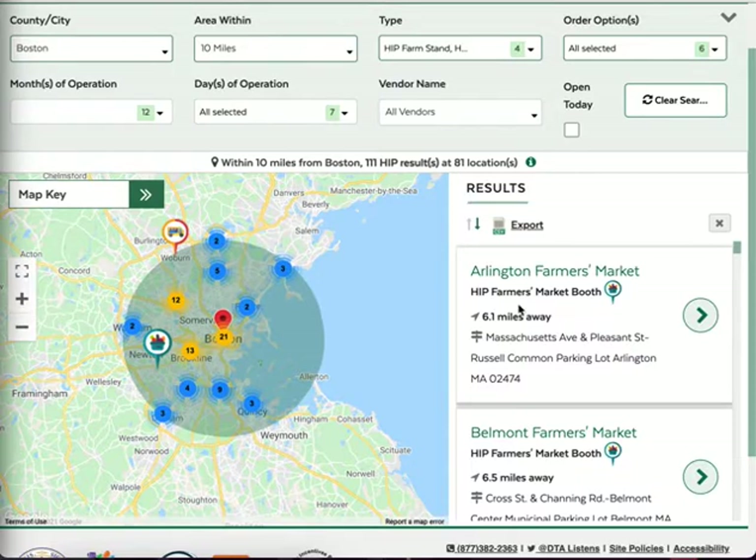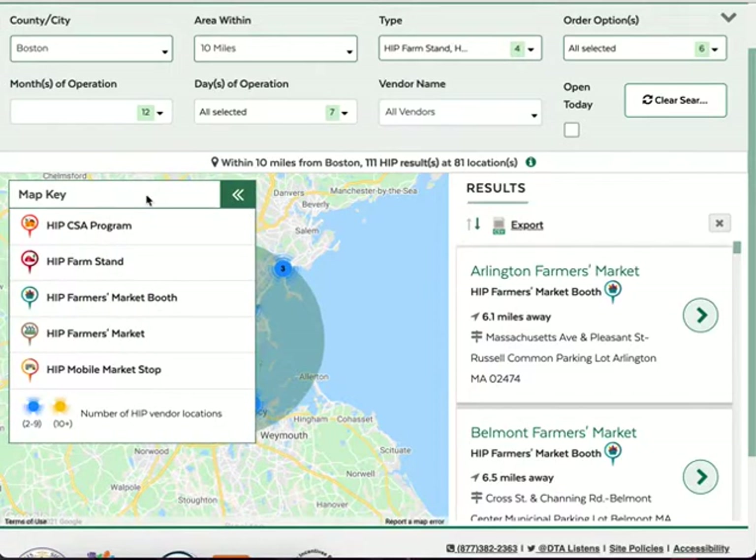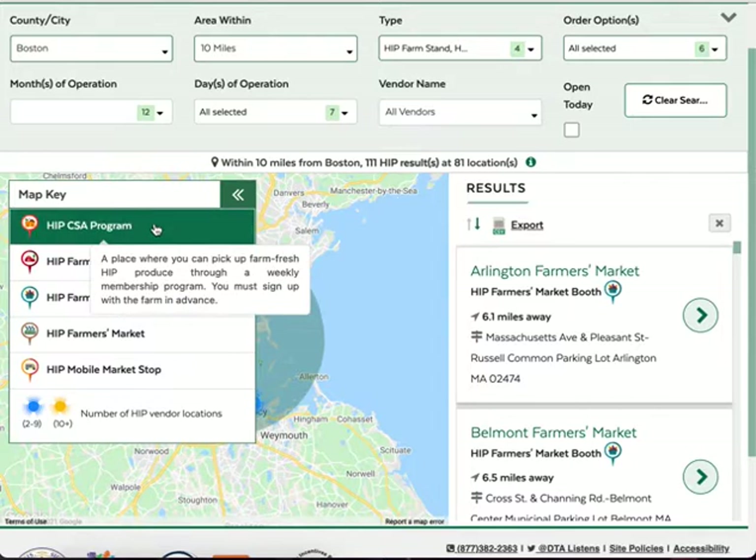To learn about the different types of HIP locations and what the icons on the map mean, open up the map key. When you move your mouse over each location type, a description will pop up. To search just for those locations, you can click.